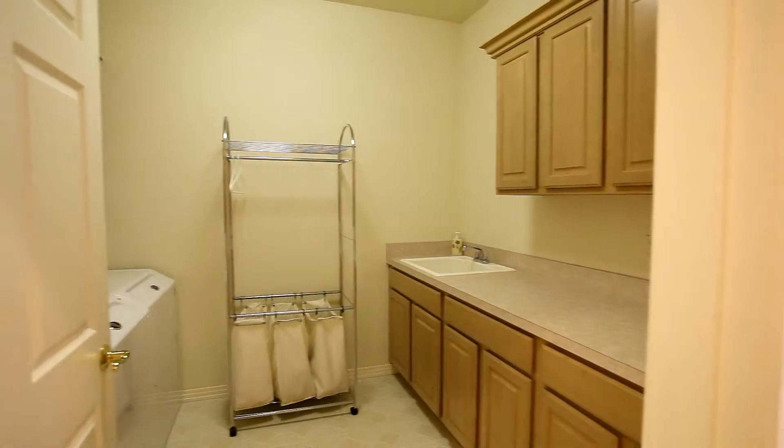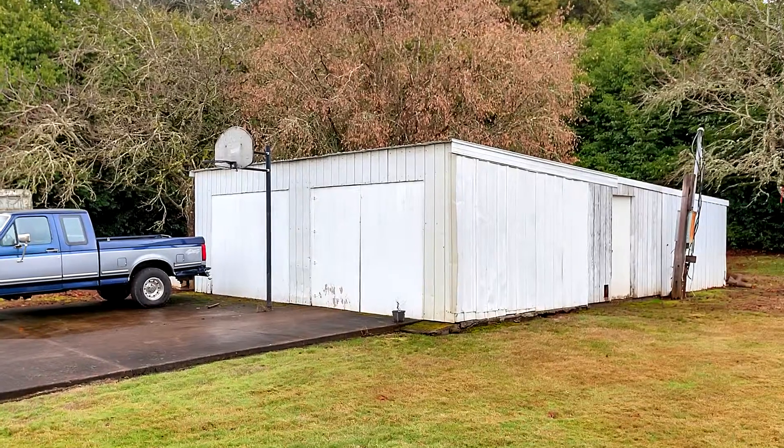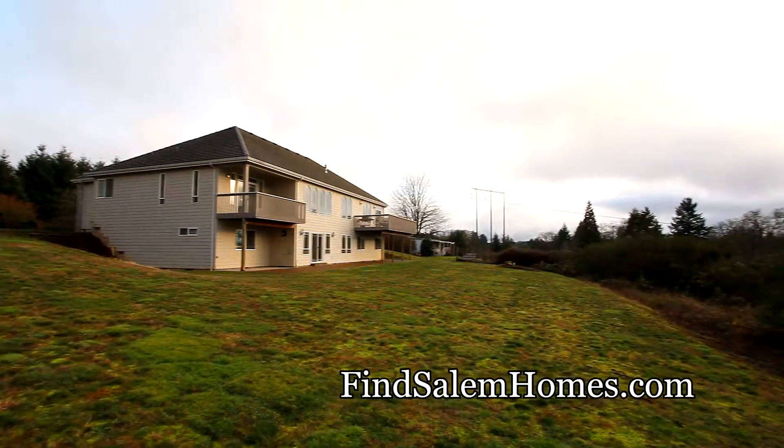Enjoy the convenience of two laundry rooms, one on each level. This property also includes a separate shop, plenty of room for your RV, tons of storage, and it's ready for your hot tub.